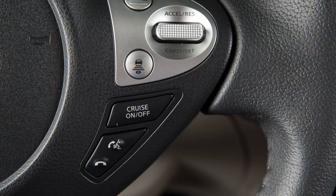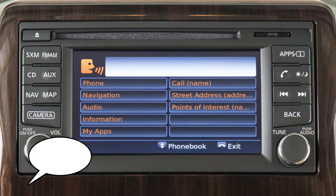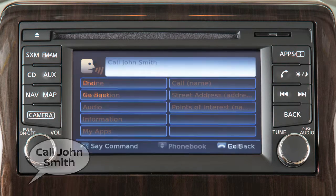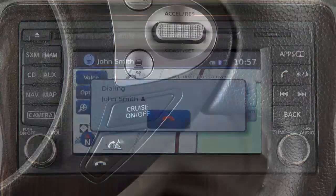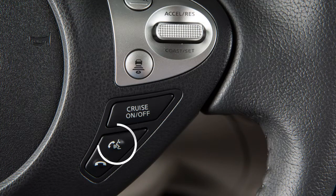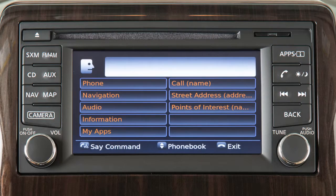To dial an entry in the phone book using voice commands, push the talk switch on the steering wheel. Say "call" and then the name of a phone book entry. Then say "dial" to begin the call. When speaking voice commands, you can push the talk switch to interrupt the system while it is listing the available commands. Begin speaking when the face icon on the display changes.